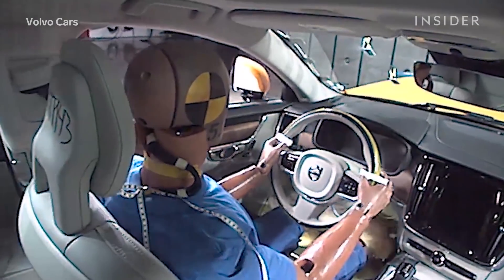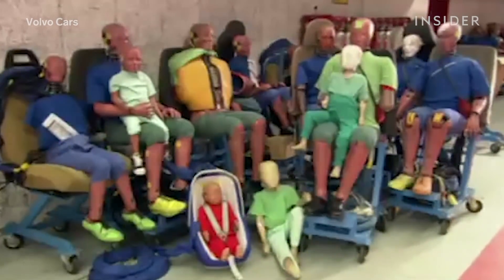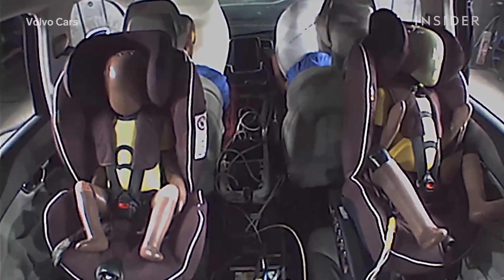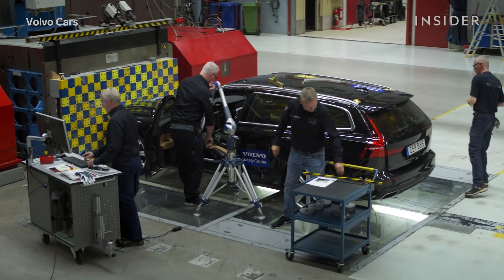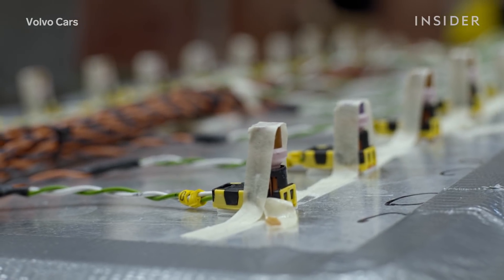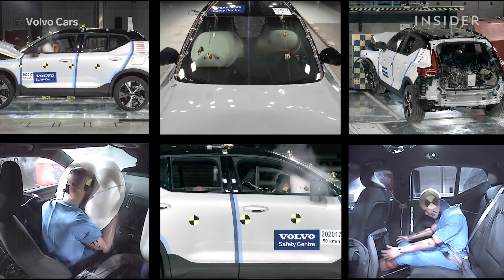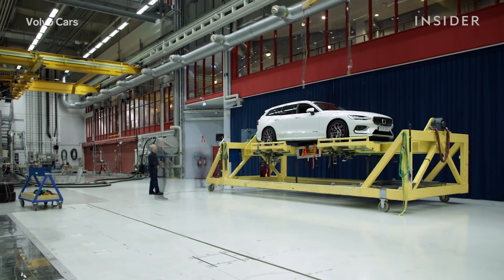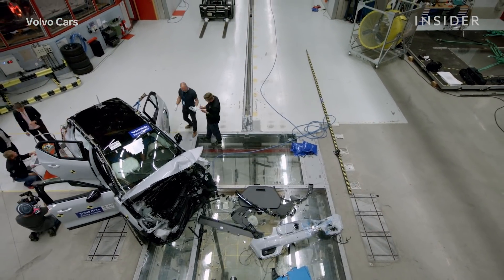In order to accurately represent real people, Volvo has a large variety of crash dummies to replicate different sizes of men, women, and small children. Each test dummy is equipped with sensors that notify researchers which parts of a passenger's body would be safest and which would be the most vulnerable in a crash. Both the car and barriers are fitted with sensors that record the entire chain of events in detail, with accelerometers sensing motion patterns and forces in the car.